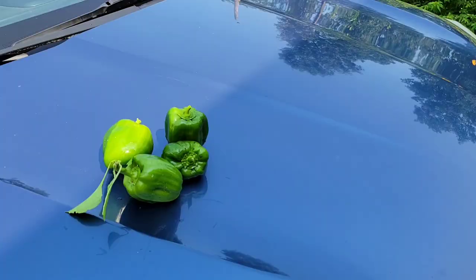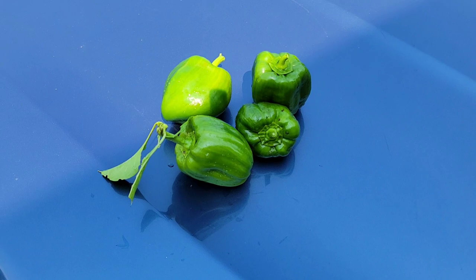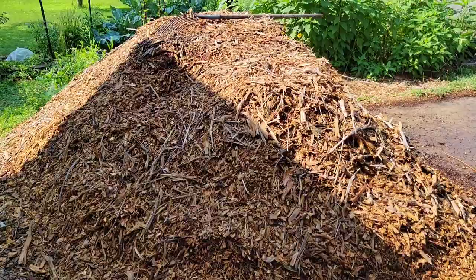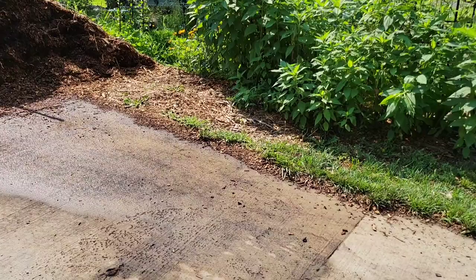I just harvested a few sweet green peppers out of the garden and wanted to show you those. You can see that I am steadily working through my pile of mulch on the driveway. When the arborist first came by and dumped it, the pile went all the way down to the grape arbor — that's how big it was — so I've gotten through quite a lot of it.